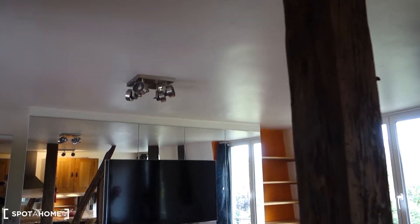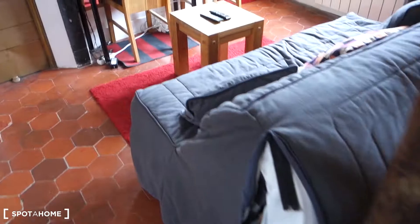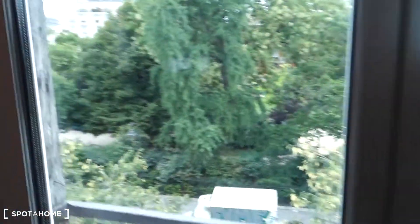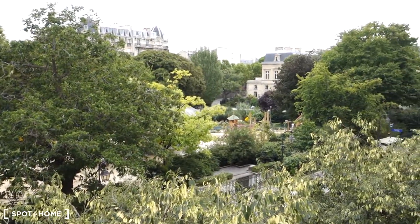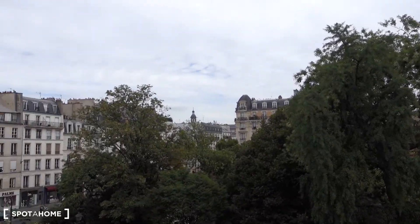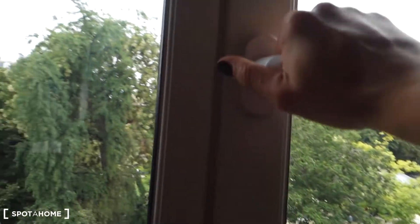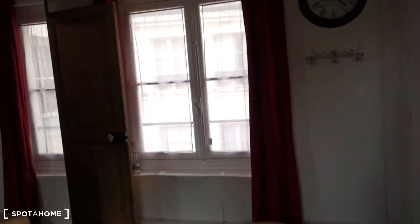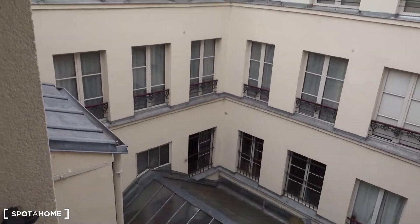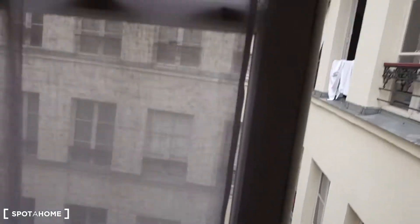There's also a lamp in the middle of the ceiling in the living room part. As you can see, we've got two windows that open towards the street and most of all towards the park — this is Square du Temple, a very green place. We see lots of the sky, and in the morning you're going to have direct sunlight coming in. When we close the windows, we can hardly hear anything. There's also a third window that opens towards the interior courtyard, which is very calm and neat and clean.